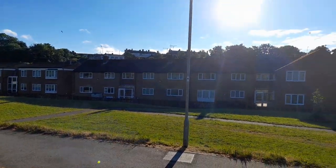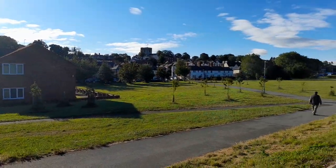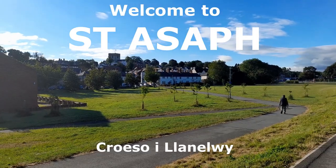The UK's second-smallest city is a true hidden gem of North Wales. Welcome to St Asaph.